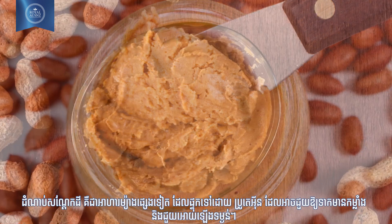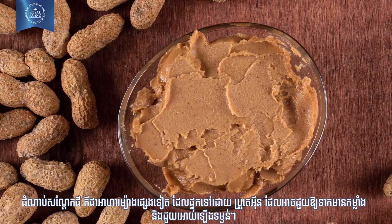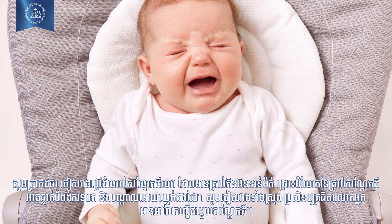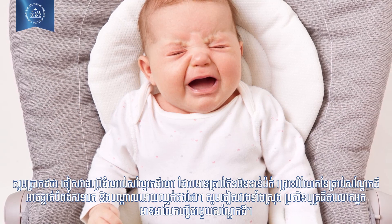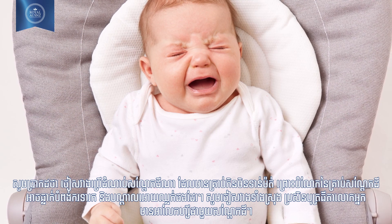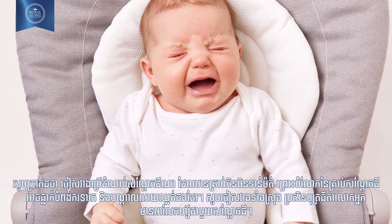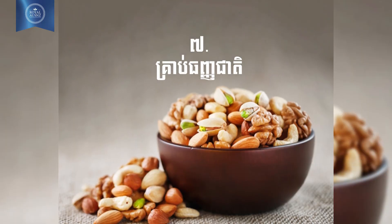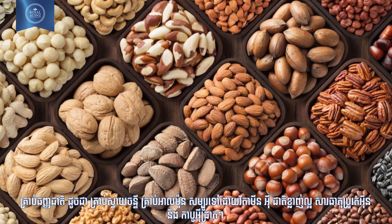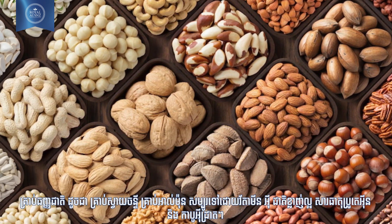Number six: peanut butter. Peanut butter is another item that contains a lot of protein, which can help energize your baby and help him gain weight. Be sure to avoid chunky peanut butter as the peanut pieces can get stuck in your baby's throat and cause irritation. Avoid completely if your baby has a peanut allergy.